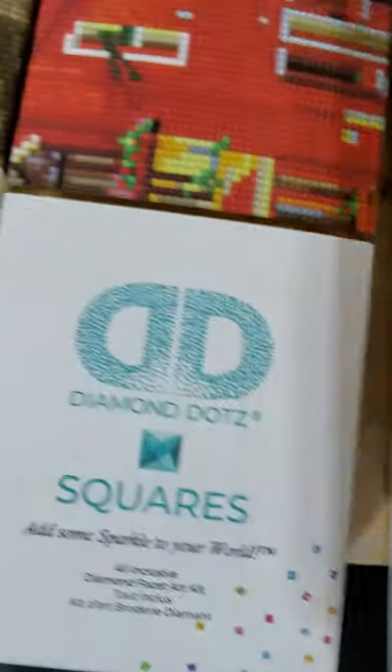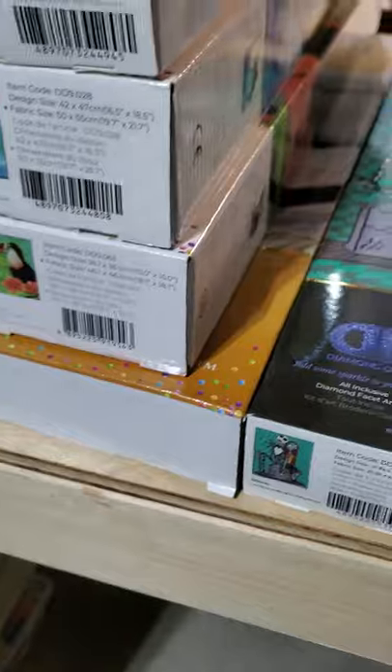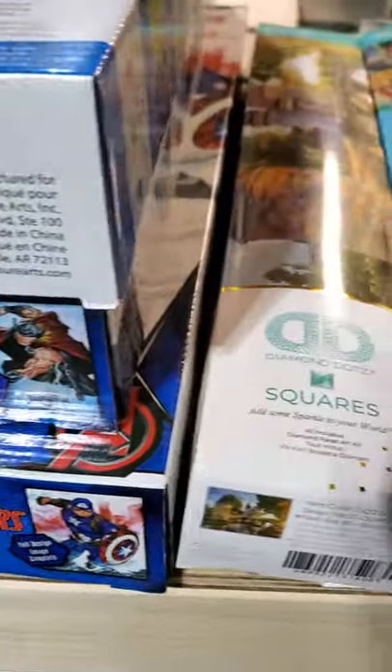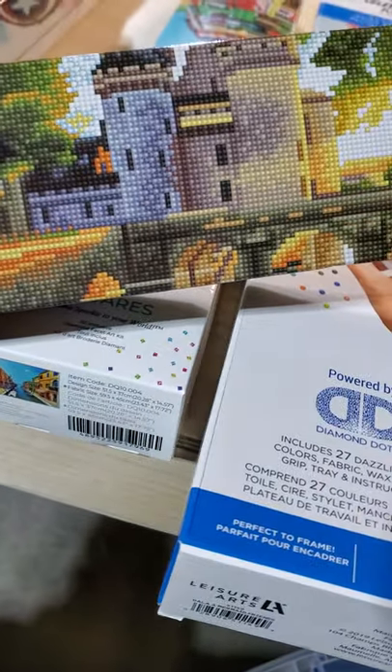So yeah, that's my Demi Dots - don't judge. Somebody always seems to follow me home when I go to the craft store. The latest one was this castle; it's just such a pretty one.